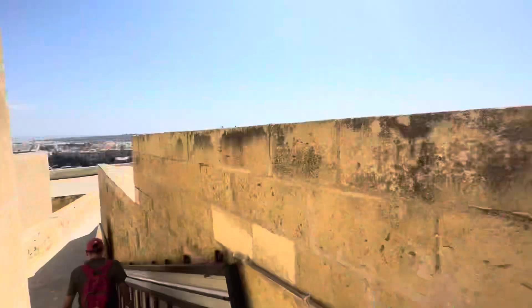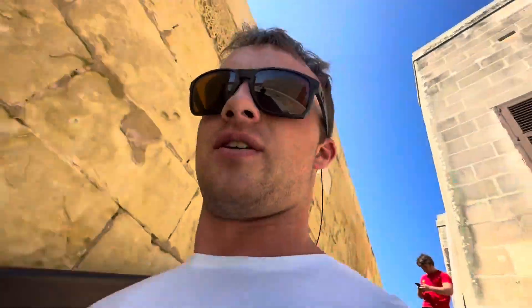This is so cool — we made it to a castle called the Gozo Castle. It's really creative. We have to be back on our bus in like five minutes, and we're on top of a castle. Wish us luck!